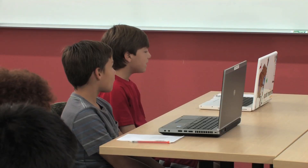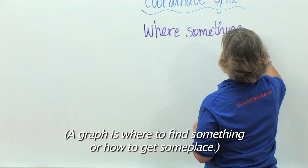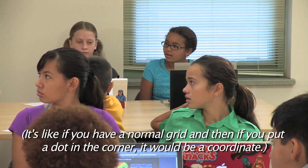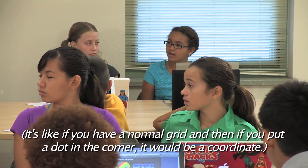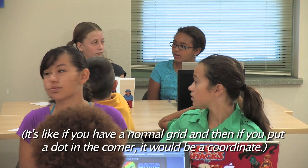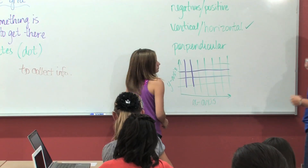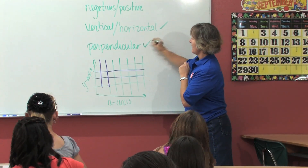Do I have a volunteer? A graph is where to find something or how to get somewhere. It's like if you have a normal grid and then if you put a dot in the corner, it would be a coordinate. So a coordinate is a dot. So we took care of this vocabulary word then — this one right here.